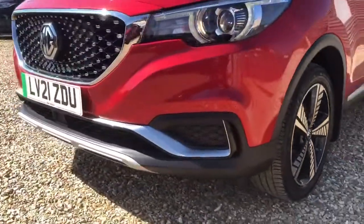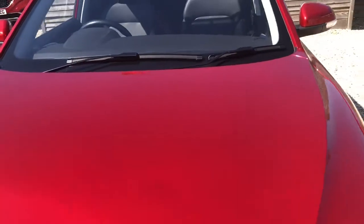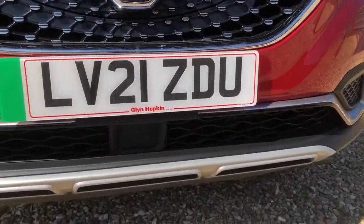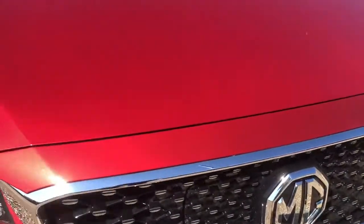Coming around to the front of the vehicle — a beautiful colour, especially on a nice sunny day here at our forecourt. It's all looking in almost brand spanking new condition. The previous owner really looked after the vehicle nicely.